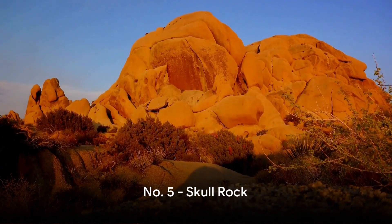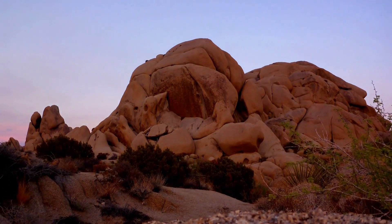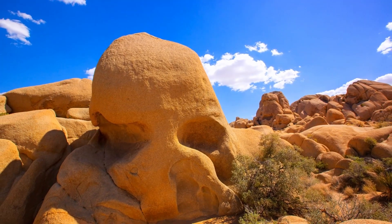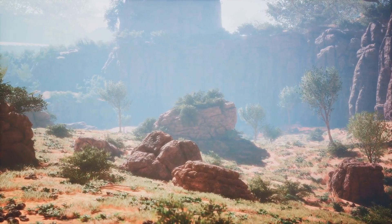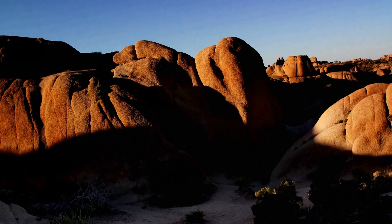Ever seen a rock that looks like a skull? Then you're in for a treat at Skull Rock. This eerily amazing formation, shaped astonishingly like a human skull, is a whimsical demonstration of nature's artistic flair. And the best part? It's just a hop, skip, and a jump away from the main road — no need to trek through miles of desert. This rock star attraction is as accessible as it is remarkable. Skull Rock, where nature's artistry takes a spooky yet fascinating turn.